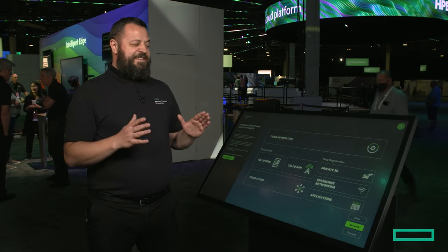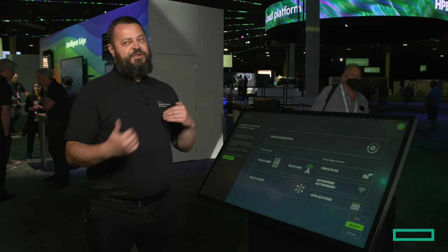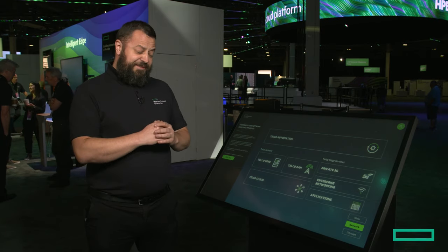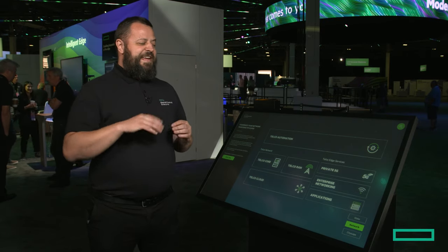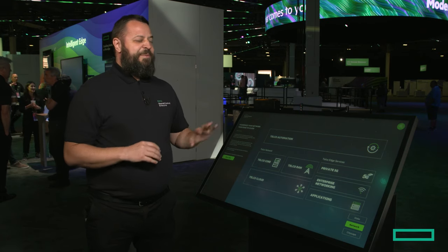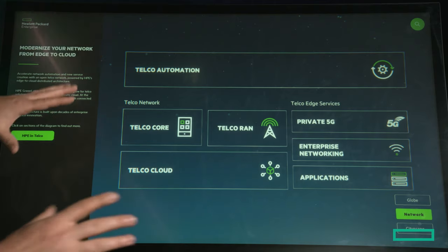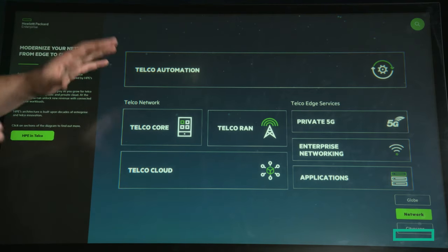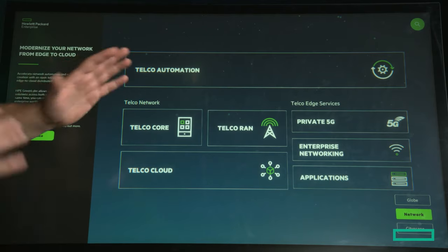In most cases our customers also want to mesh those two together — they want to have Wi-Fi and 5G working together. Those use cases are covered in the demo that one of my colleagues is going to show you in a few minutes. I also want to mention that we have a full stack with all different components that are independent and modular — you can swap them in and out.